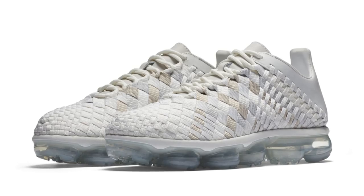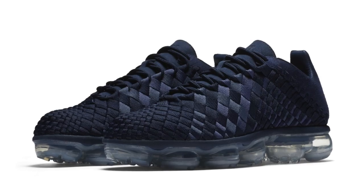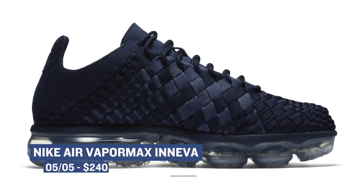If you're looking to spend a little extra cash this weekend, we get a look at another hybrid version of the Nike VaporMax — the Nike VaporMax Innova. The Innova is a bit of a cult favorite among the more fashionable sneakerheads, and Nike is bringing them to the game in two colorways: Midnight Navy and Summit White. The cult favorite will cost you $240.